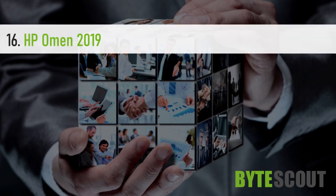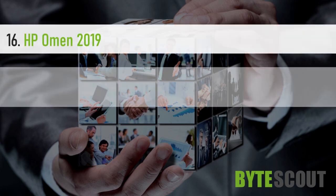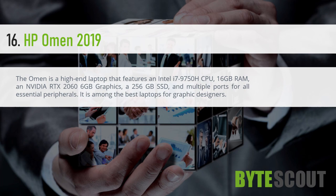HP Omen 2019. The Omen is a high-end laptop that features an Intel i7-9750H CPU, 16GB RAM, an Nvidia RTX 2060 6GB graphics, a 256GB SSD, and multiple ports for all essential peripherals. It is among the best laptops for graphic designers.